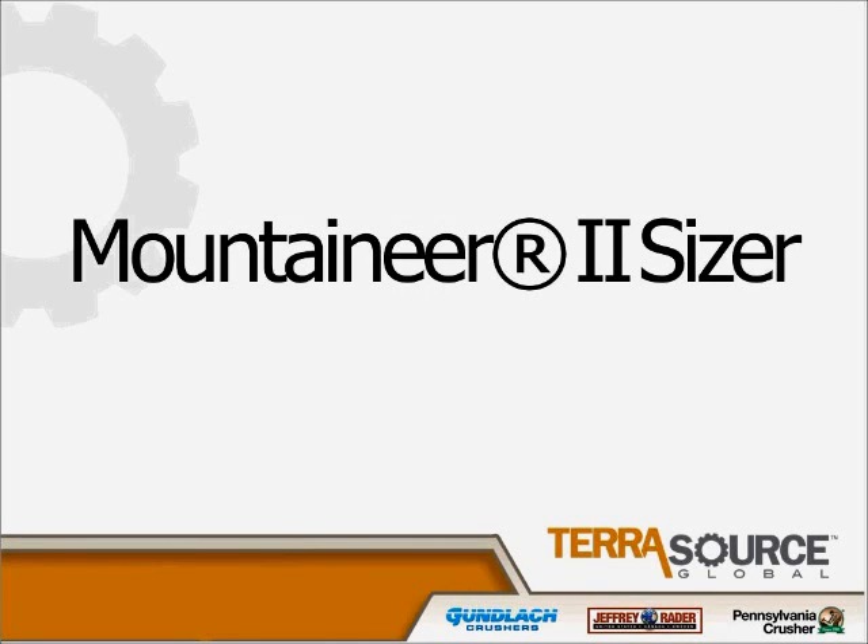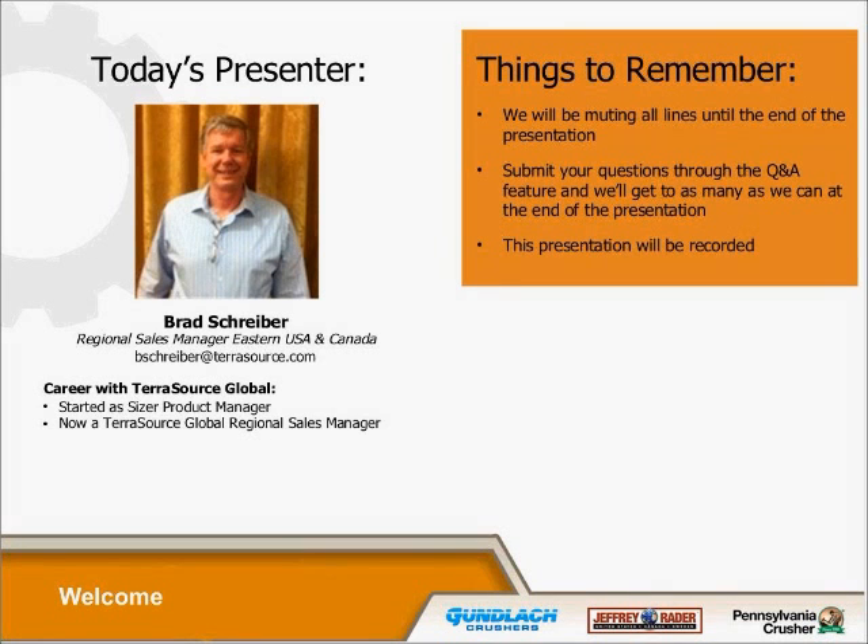Good afternoon, everyone. This is Brad Schreiber calling from Elko, Nevada. I'm ready to put on the Mountaineer II Sizer webinar. I want to thank everybody for joining in here this afternoon. There's a photograph of myself there. I was the Mountaineer Sizer product line manager for about two years with Pennsylvania Crusher, and now I've moved on to become the eastern U.S. and Canadian sales manager. I was kind of involved in the development of the Mountaineer II from the Mountaineer I machine, and we'll talk a little bit about several of the advantages of the new machine and some general things about the Mountaineer Sizer.